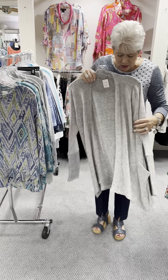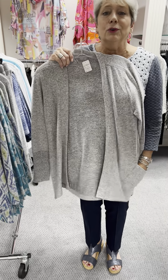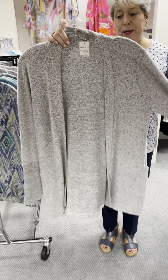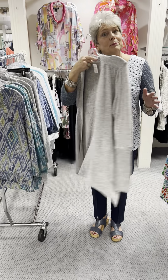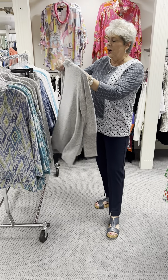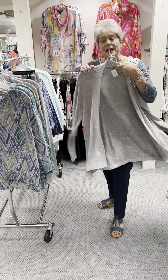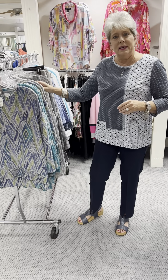This great cardigan is a little bit longer so it covers all of your longer tops. This is just a perfect item to have — something similar should be in everyone's wardrobe. We all need a basic cardigan. Priced at $94, I have that in a small, a medium, a large, and an extra large.